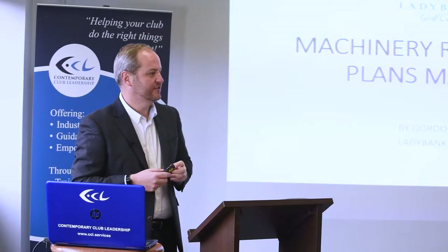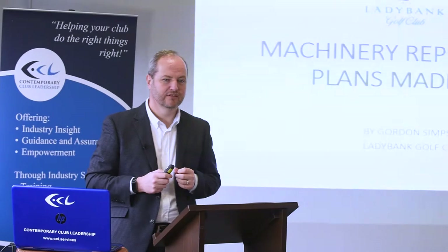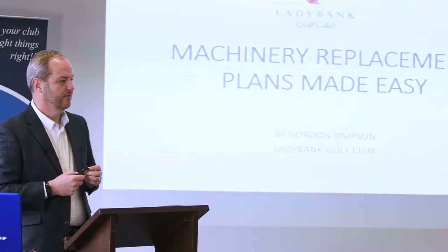Good morning ladies and gents, thank you for giving me the time. As Kevin's already alluded to, it's not really a sexy subject, but it is a subject that as a golf course manager you'll probably all have to deal with in your time, and it can be very tricky going forward.